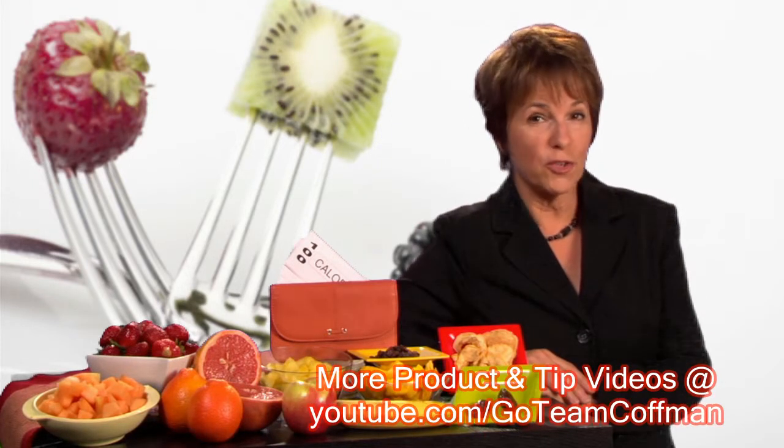Let's say it's snack time and you've got a hundred calories in your wallet to spend on fruit. What will you buy? All fresh fruits are a good bargain. They offer vitamins, minerals, fiber, and healthy antioxidants. But the amount of fruit you'll get for your hundred calories depends a lot on how much water is in the fruit. The more water, the larger the portion.